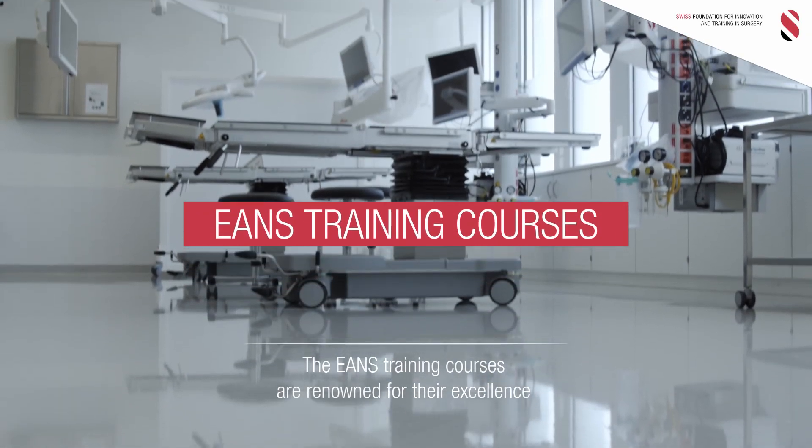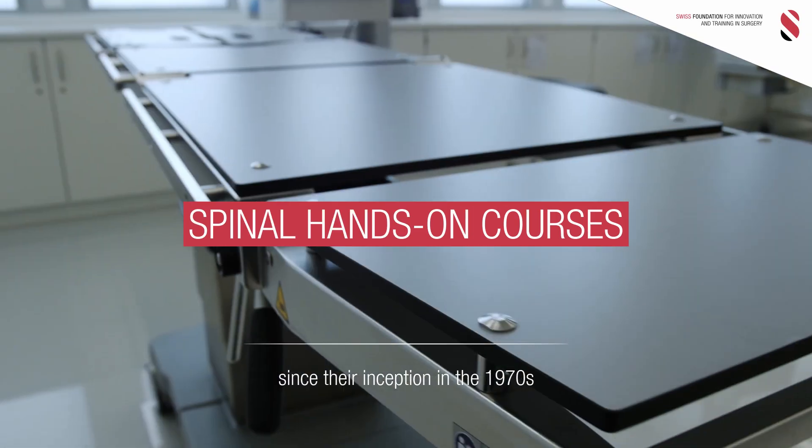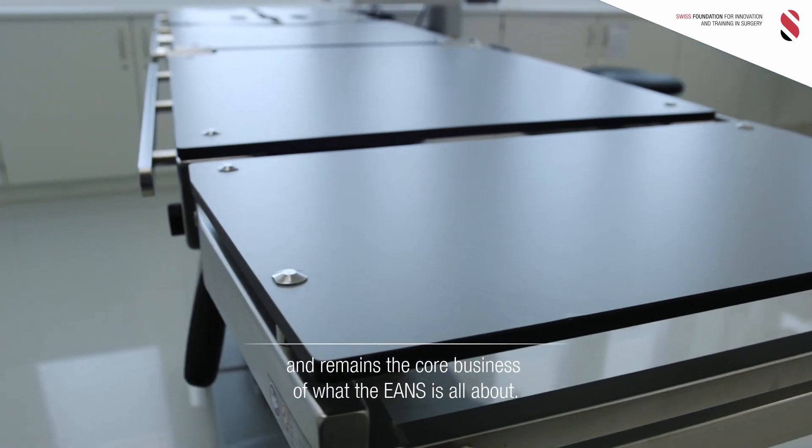The ENS training courses are renowned for their excellence since their inception in the 1970s and remain the core business of what the ENS is all about.